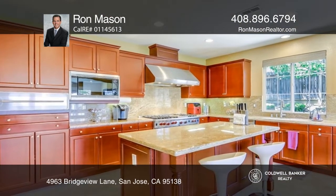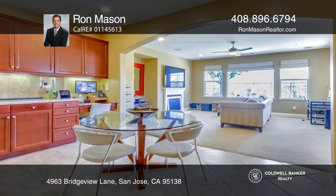The kitchen has upgraded kitchen appliances, a Wolf range, a warming drawer, and a Sub-Zero fridge.